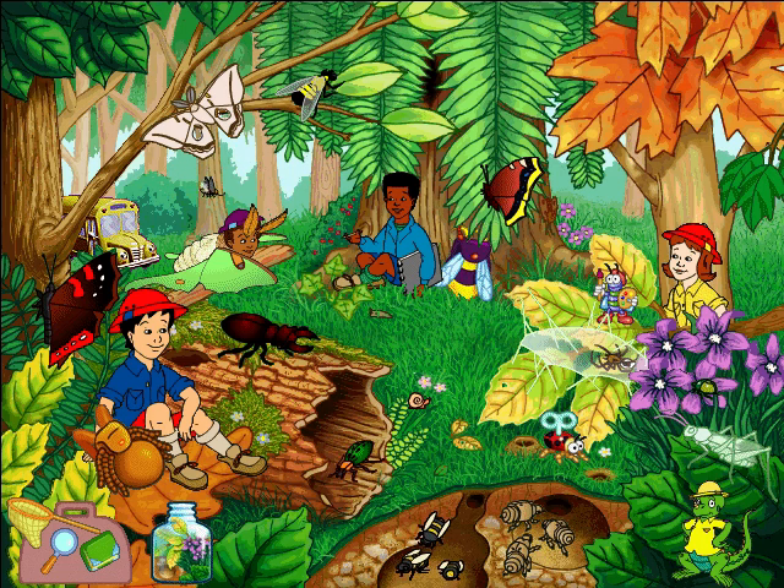That snowy tree cricket is rubbing its wings together to make music. It's like she's playing the violin — one wing is a bow, and the other is like a string.